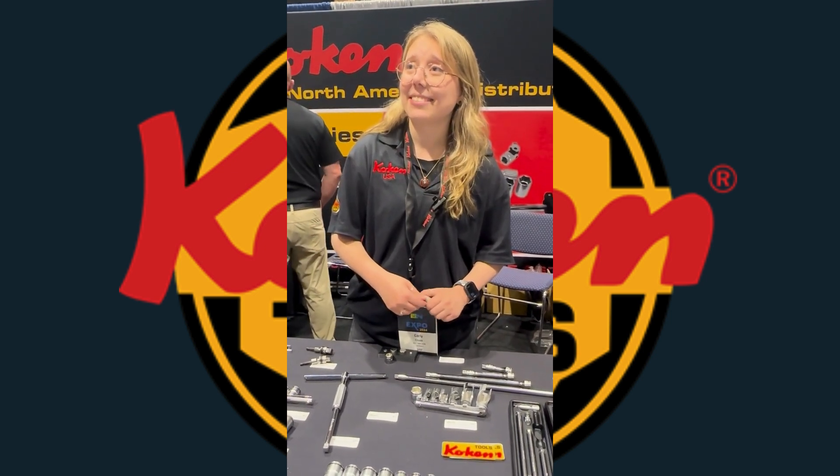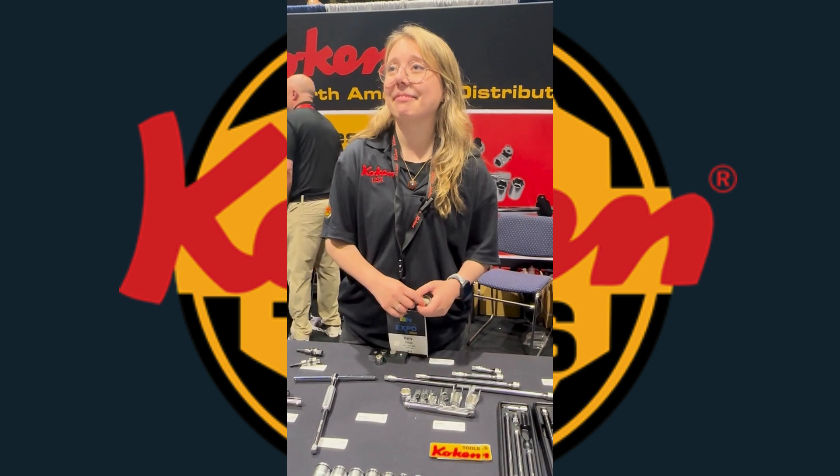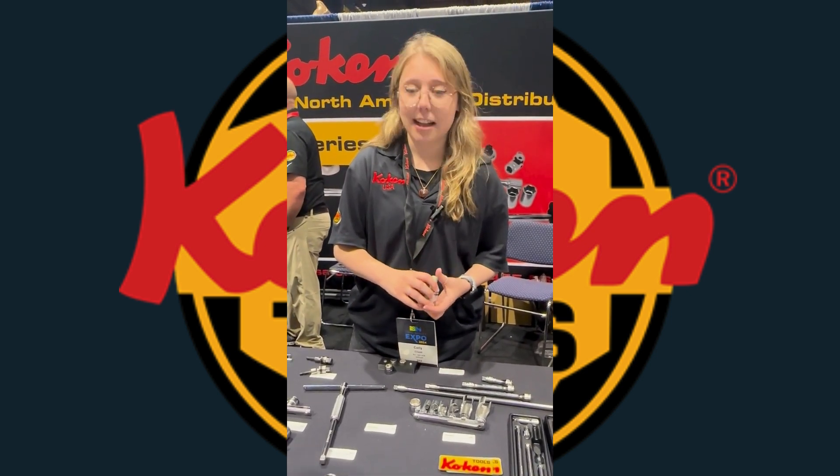Awesome. Well, we're happy to have you. Welcome to the team and to the ISN family. We wish you a very good show. Thank you so much. Thanks for taking the time to chat with us. Anytime.